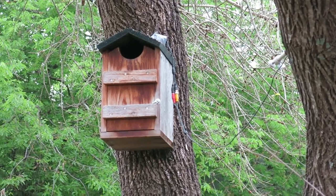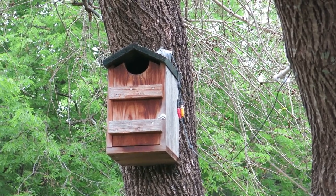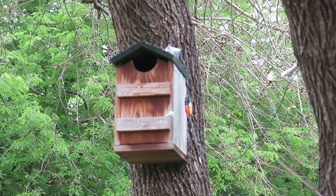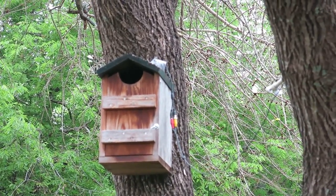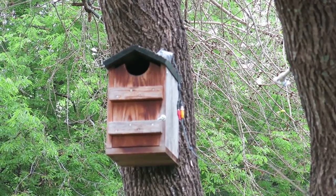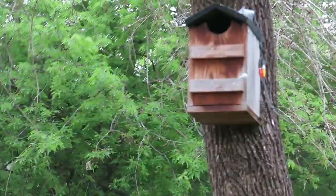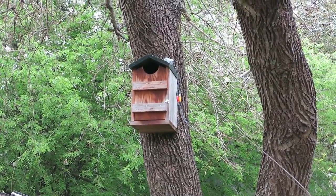I would highly recommend getting this owl house if you live anywhere that you have screech owls. A few people that I know that have bought these have had great success. And they typically let you get pretty close to them, as long as you approach them in a cautious manner. I'm going to have a couple more videos coming up — either some shots from inside the owl house, and I may try and post the footage of when the eggs hatch and as the chicks grow, and when they kind of leave the owl house, which is usually in late spring.